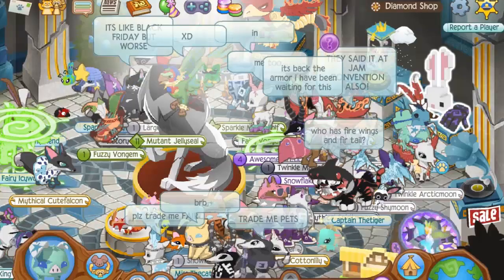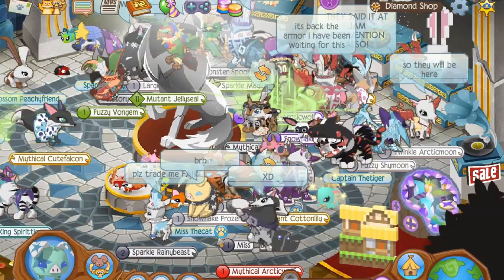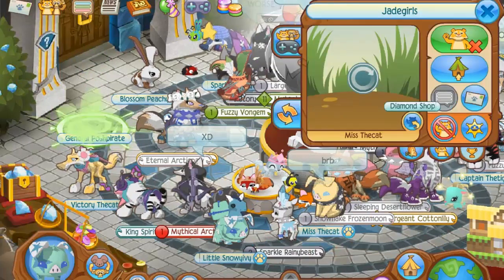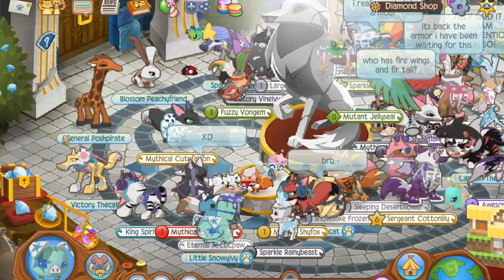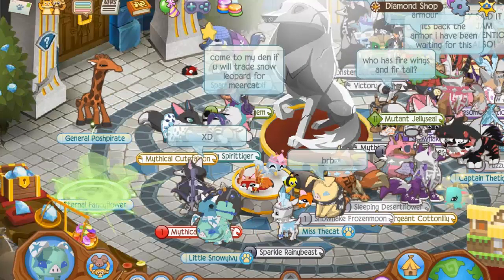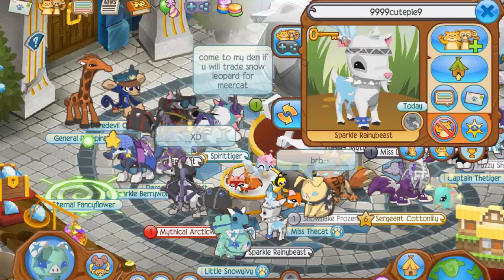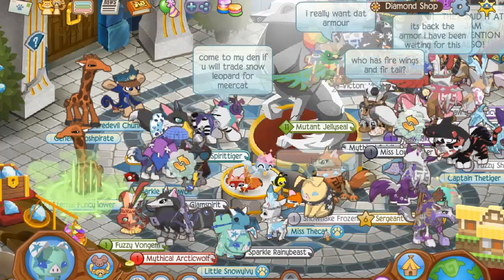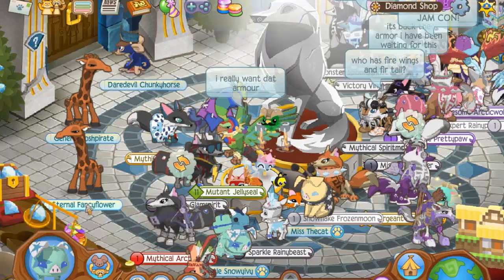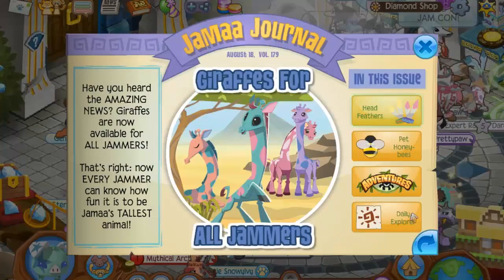I am also working on an Animal Jam story with my friends. I'm not finished with it yet. Non-member giraffes — hello! The least used animal of all time. Me and Jade and another friend are making an Animal Jam story, and I'm not going to spoil anything else.